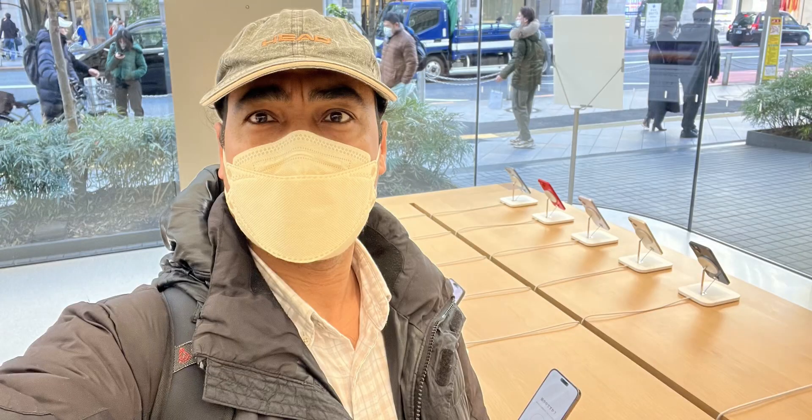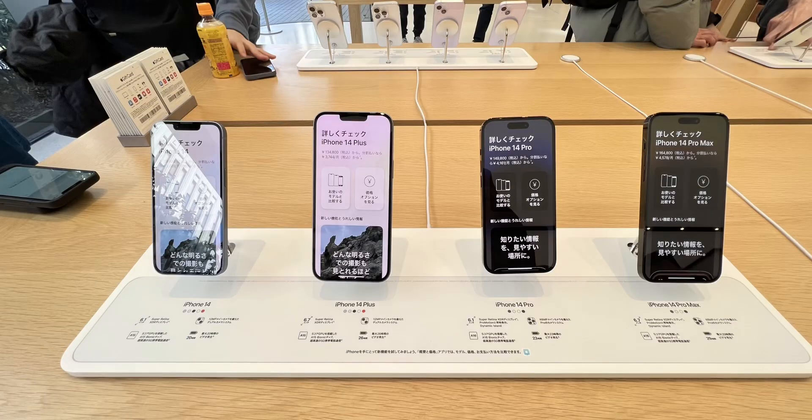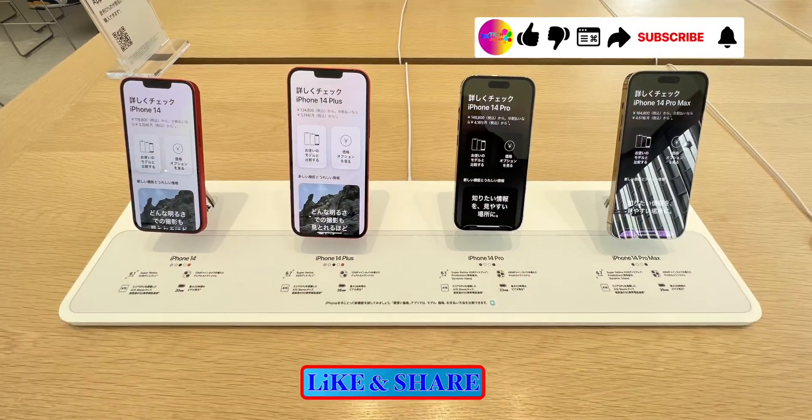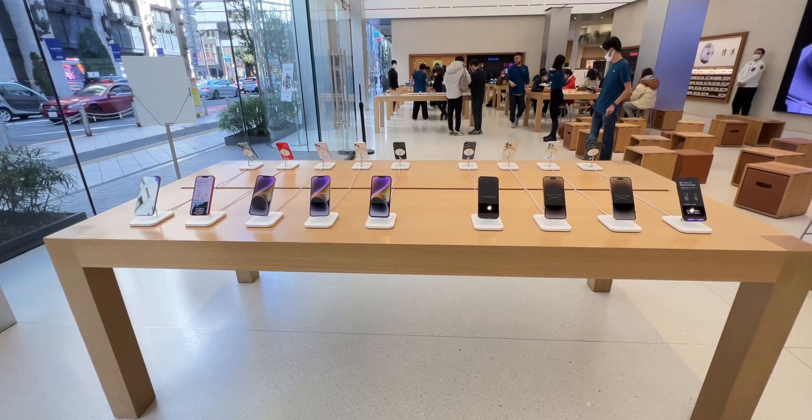In the case of Apple, the store in Tokyo, which is in the big store, in the first time open, the Apple Store is available in the store. Here is iPhone 14.